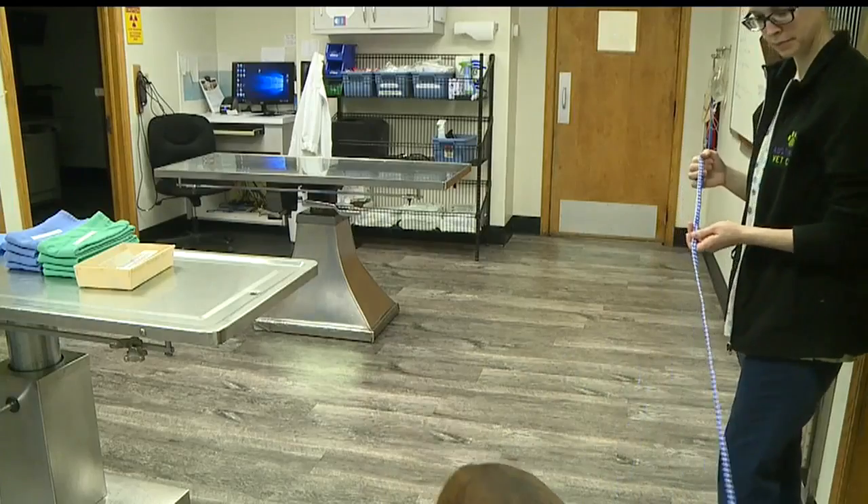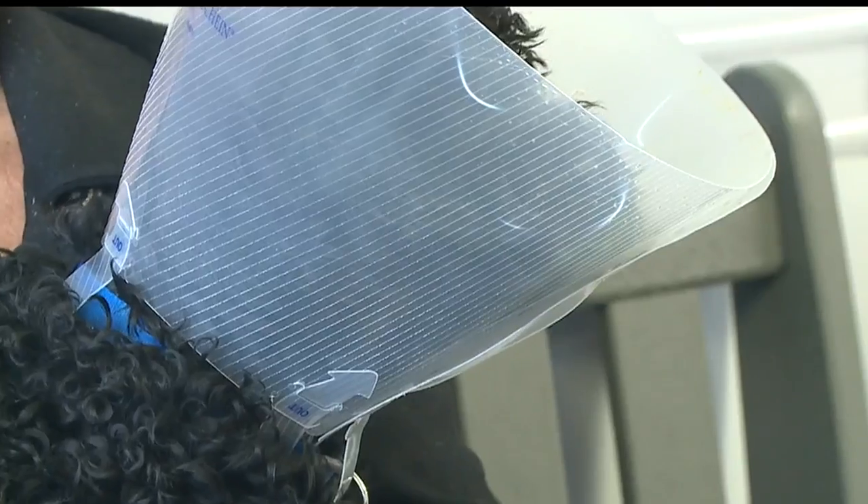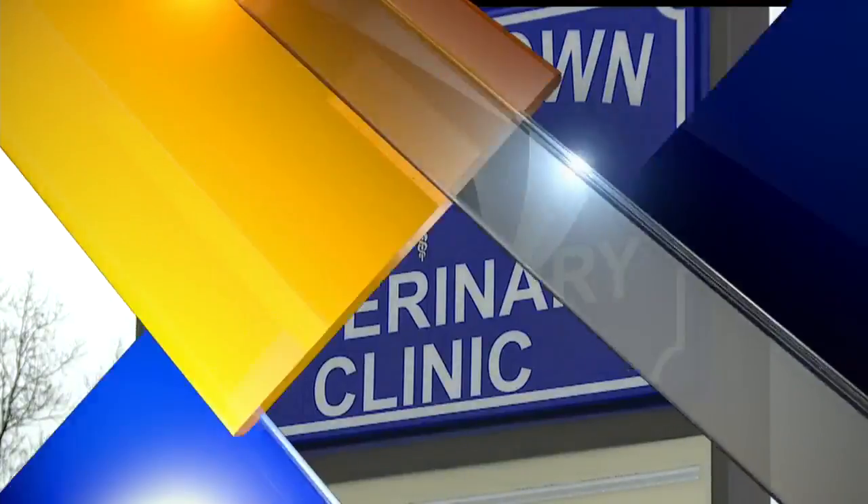And just like we use Benadryl for our allergies, you can use Benadryl for your pet's allergies as well. She says it is safe, and she encourages owners to carry it with them this time of year. Right now, dogs think bees are flying chew toys, so she tells people to have it on hand all the time for something like that.